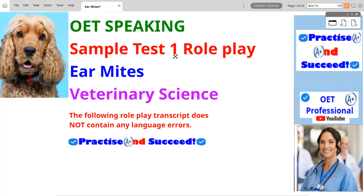OET Speaking Sample Test 1 Role Play — Ear Mites, Veterinary Science. The following role play transcript does not contain any language errors. Practice and succeed.